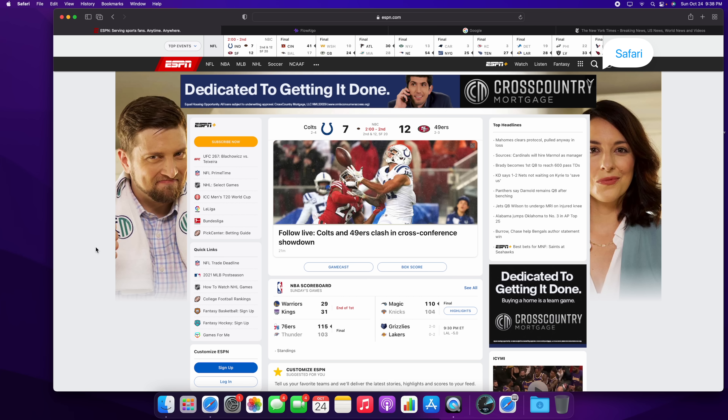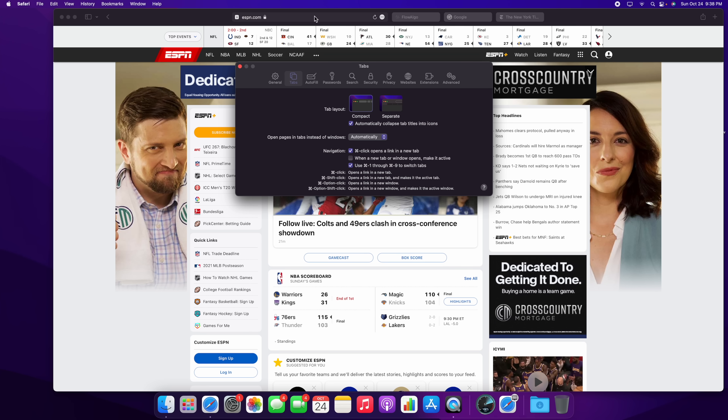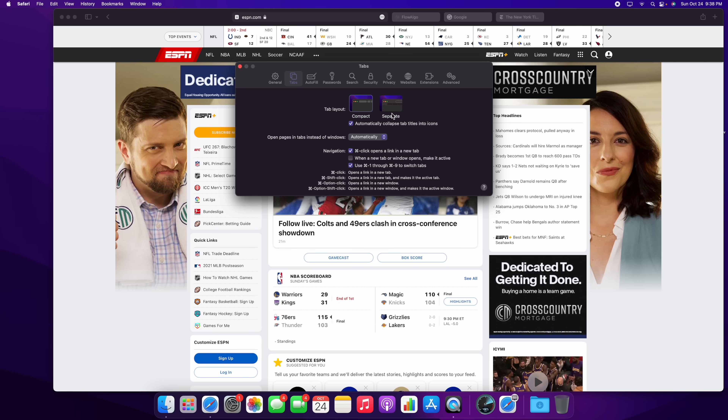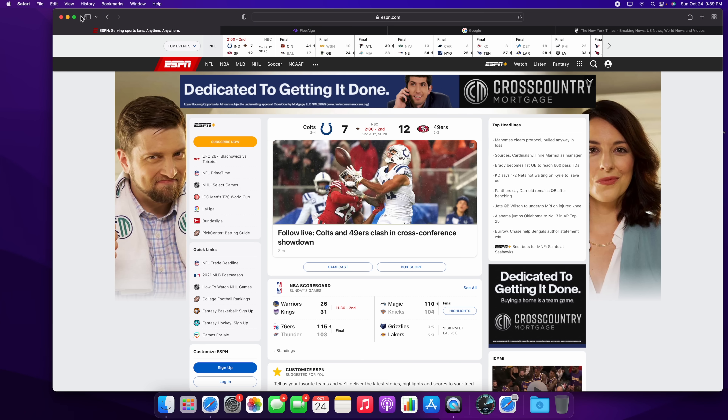There are also some changes inside the Safari application, similar to what we saw in iOS and iPadOS. The main change is the tab view. In Safari Preferences under the Tab section, you have two options: Compact, where tabs are to the right of the address bar, or Separate, where tabs are below the address bar. You can also automatically collapse tab titles into icons to save space and get more real estate.